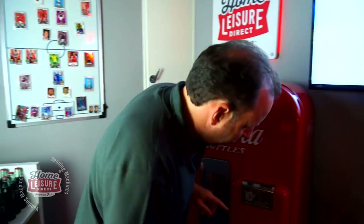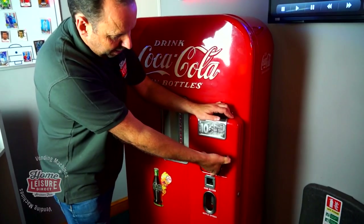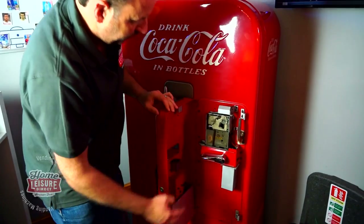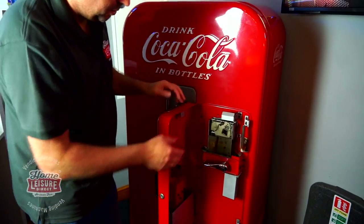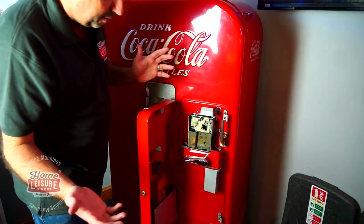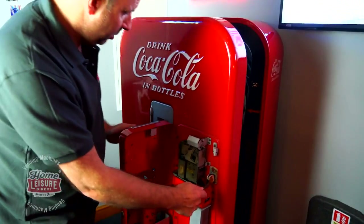We don't have the key for it - it's come without a key. There is a lock if you wanted to change it, but you're not going to be using it for commercial use since customers won't have 10 cents. To open it, you push the handle round here and it opens up. It's got all the coin mechanism in there. The handle is a little rusty but that makes it look quite genuine.